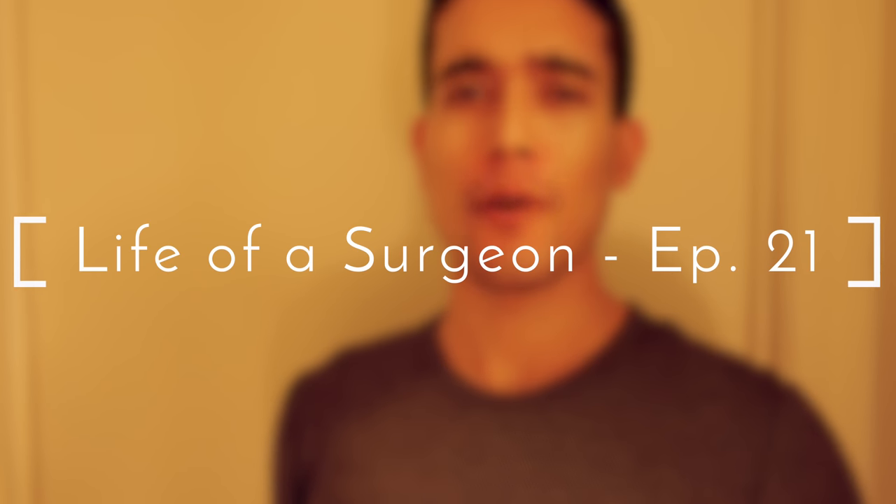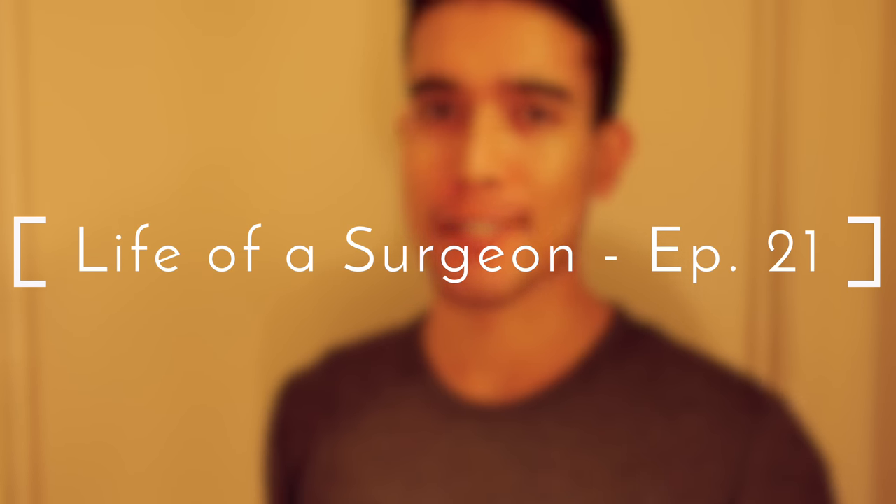What's going on guys? Dr. Jubbal, MedSchoolInsiders.com. A lot of you have asked for a workplace tour, so let's get to it.